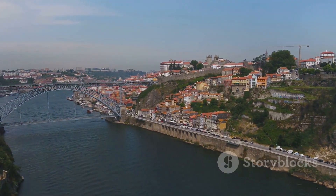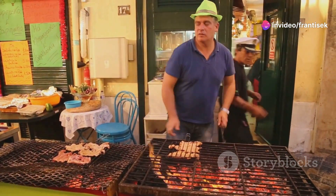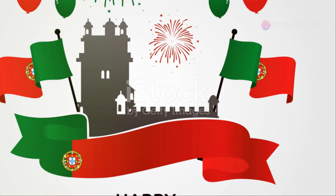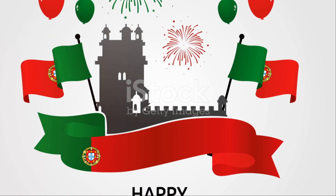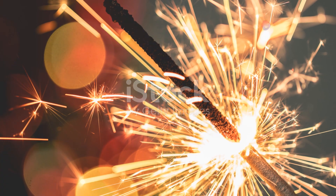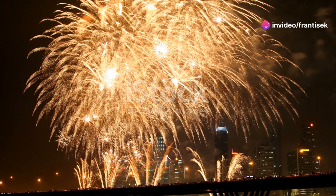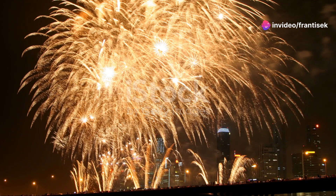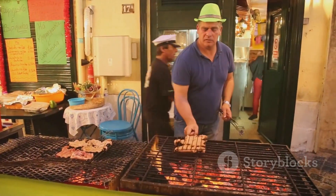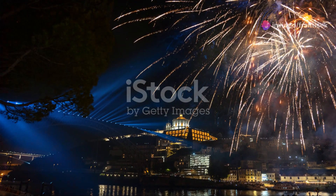These are just a few of the many festivals and events that make Porto a city of celebration and cultural richness. Each event offers a unique glimpse into the city's traditions, creativity, and communal spirit. So whether you're dancing under the fireworks at São João, exploring the world of cinema at Fantasporto, or sipping wine by the Douro, Porto's festivals invite you to be a part of its vibrant tapestry and create unforgettable memories. Until next time, may the festive spirit of Porto's celebrations stay with you, filling your heart with joy and your memories with laughter.